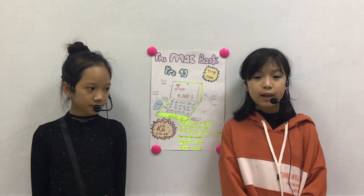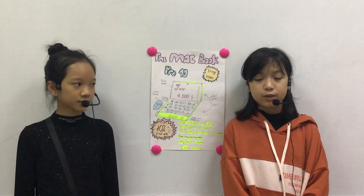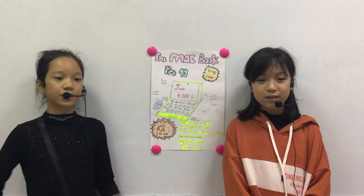In conclusion, we like this invention because it is very special. That's the end of my presentation. Thank you for listening and goodbye.